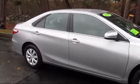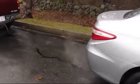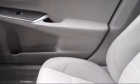Also featured are keyless entry, steering wheel controls, power outside mirrors, MP3 player, stability control, air conditioning, and traction control. It has less than 40,000 miles on the odometer.